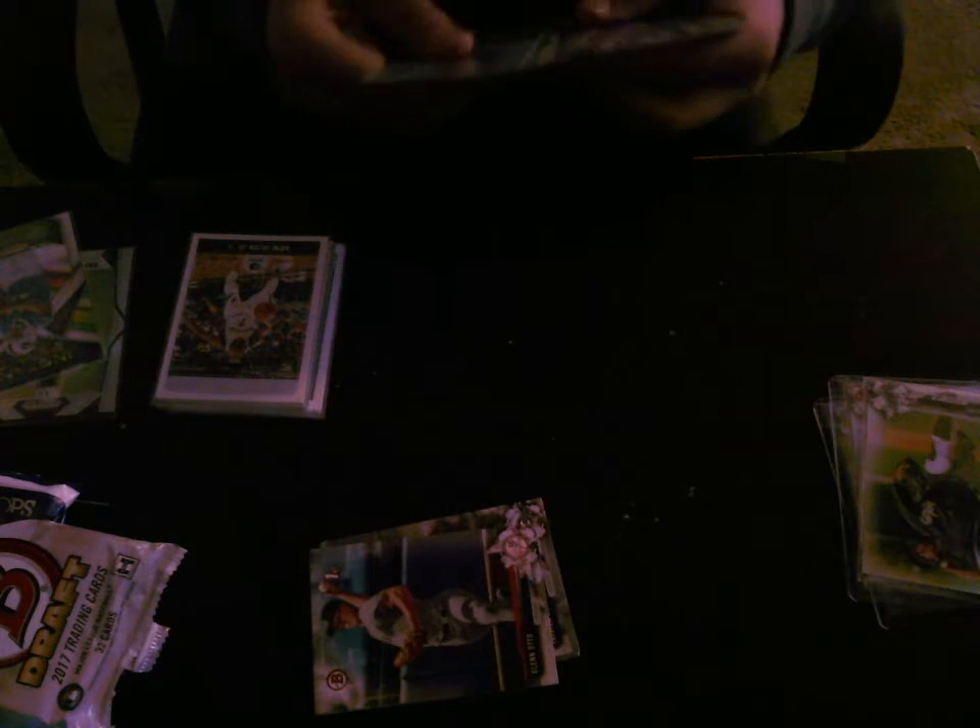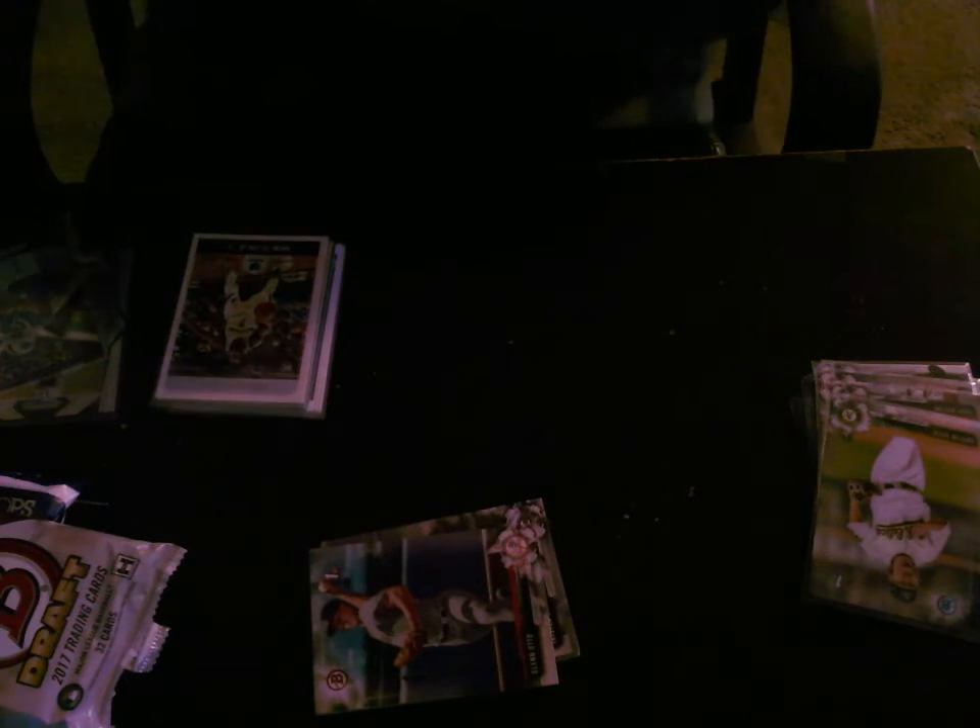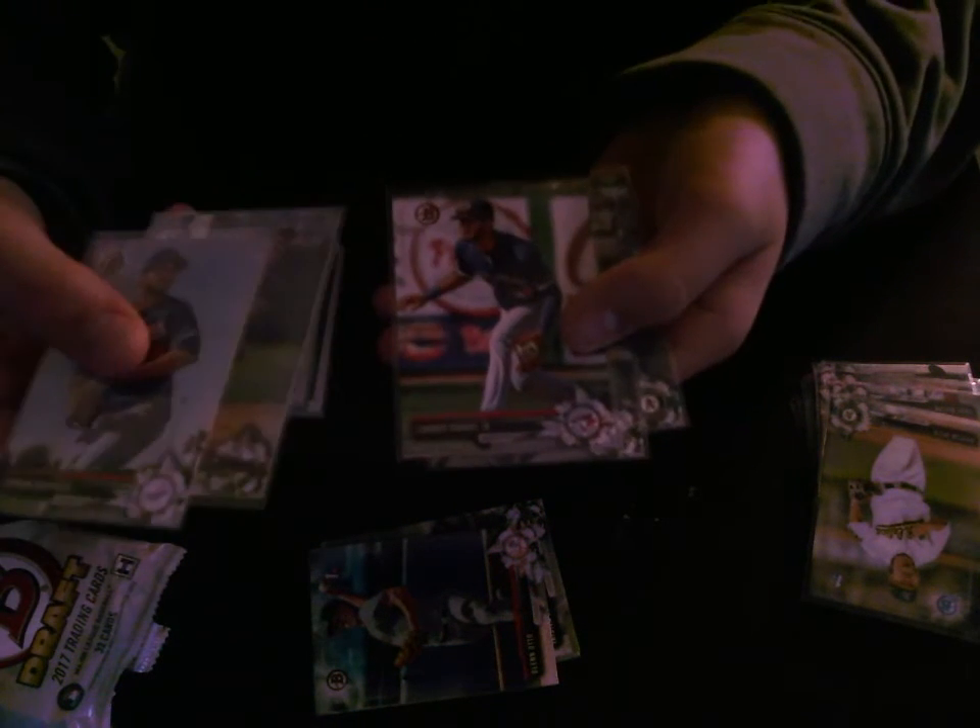Here are some of the better base I sleeved. We got a Jordan Sheffield, and then we got a Raul Acuna, Lourdes Gurriel Jr., Blake Rutherford, and Jorge Mateo.